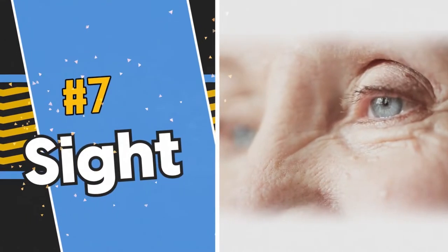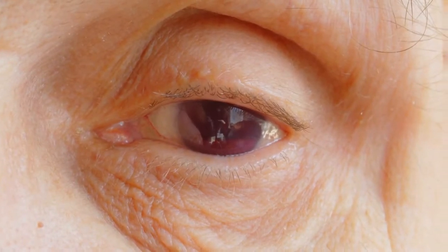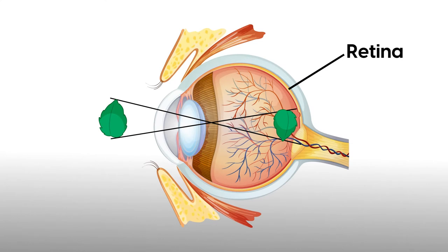Number 7: Sight. How can your brain tell what you're looking at and actually attach meaning to it? For example, when you're reading a book, what's going on inside those intricate neural networks within the brain? Visual perception starts with your eyes. When light hits the retina of the eye, photoreceptors — a special type of cell — convert these light signals into electric signals.